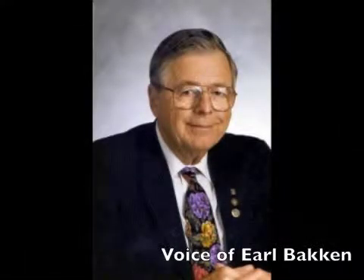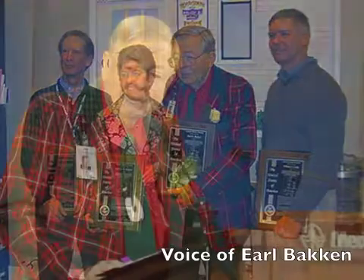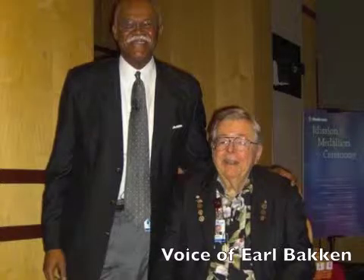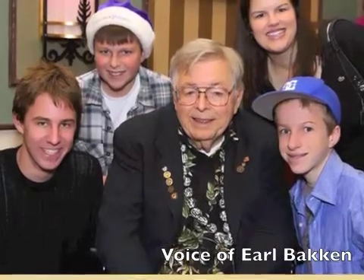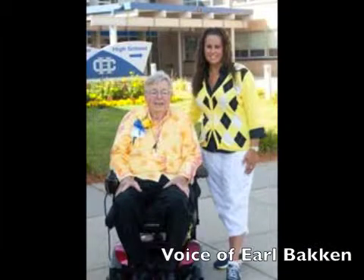"We had to start a business. When I got out of the Army, my wife was working in the hospital as a medical technologist. I would pick her up in the evening and take her home. When I was there in the evening, they started to ask me if I could repair some of the equipment in the hospital. I said, 'Sure, I'm taking a course in electrical engineering and I can repair some of your equipment.' And that gave me the idea of starting a company to service medical electronic equipment. So we started the company in a garage with two people, and we made sales of eight dollars the first month we were in business."